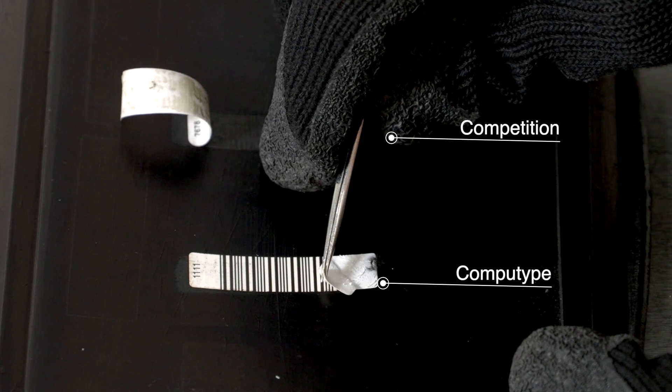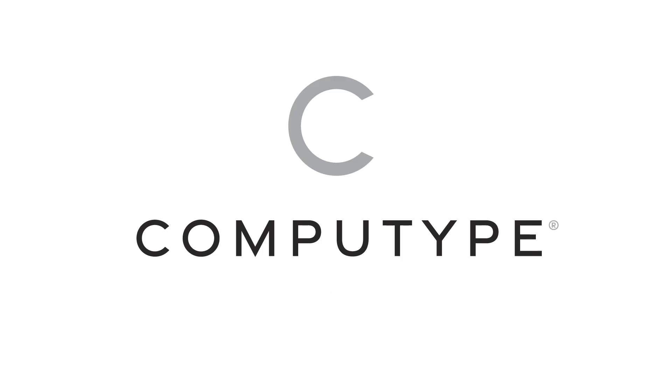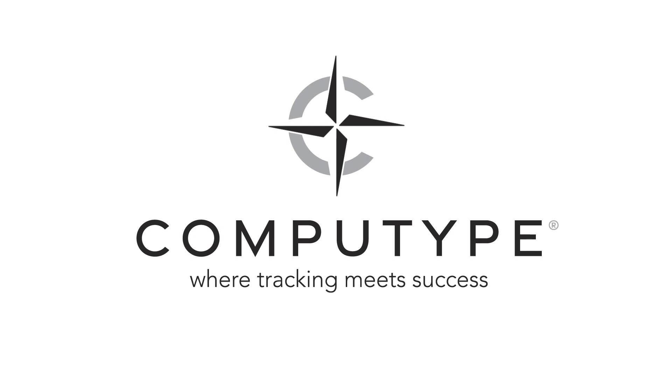CompuType tire barcode labels remain intact when others can't. The construction of our tire barcode labels ensures that they will be able to withstand your manufacturing process and protect the integrity of your tires, from green rubber to the road. For more information, please visit our website.